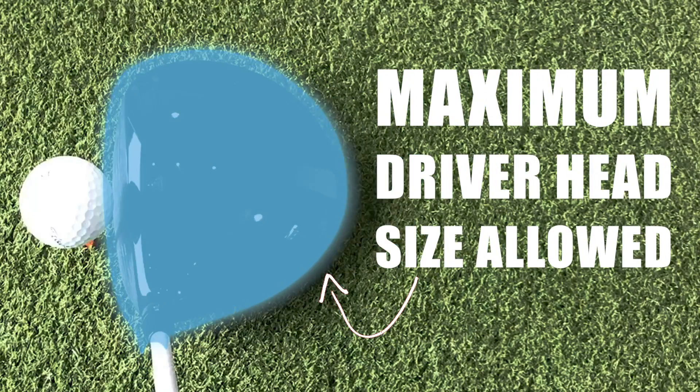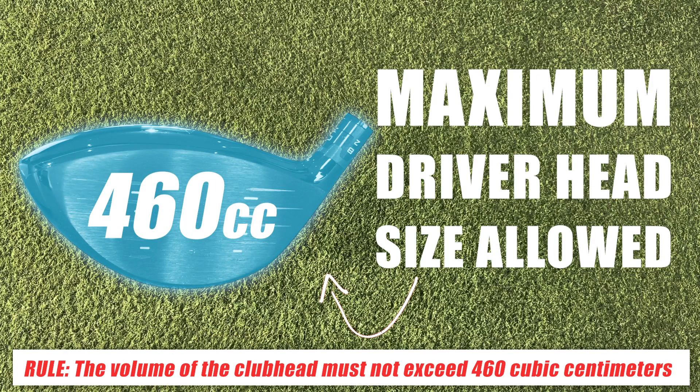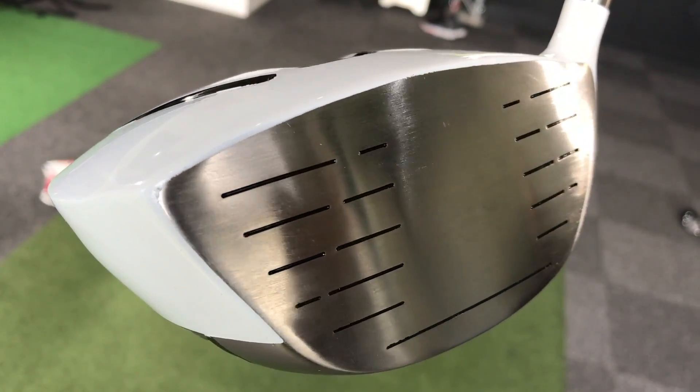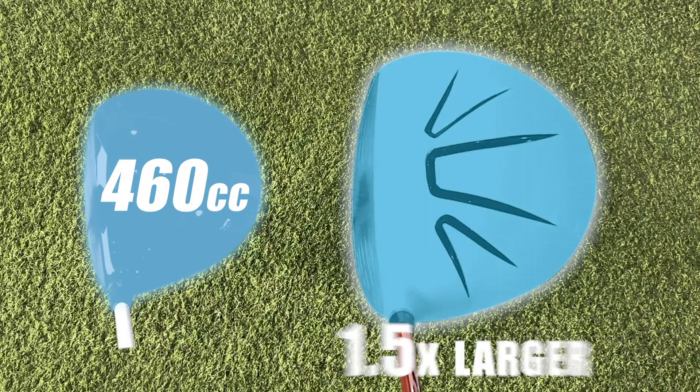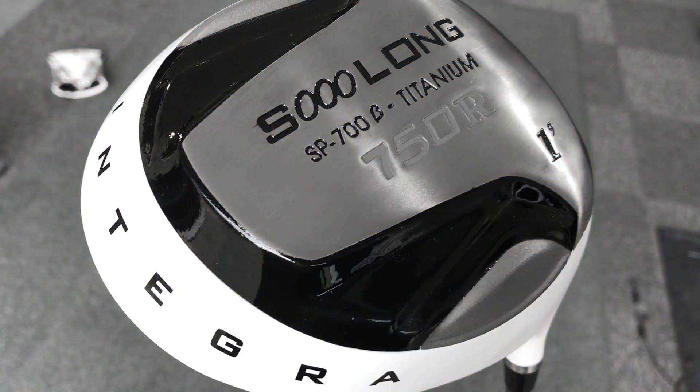Now many of you know the maximum size of a driver head is 460cc. That's what the governing rules of golf says it has to be — it can't be any larger. Well, this monster has been created at 750cc, so it's one and a half times larger. It is not deemed suitable for tournament golf. It is illegal, you can't use it. But that doesn't matter in this video, because I'm going to smash it on GC Quad to see how it performs.